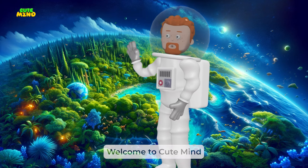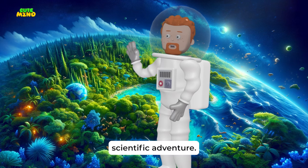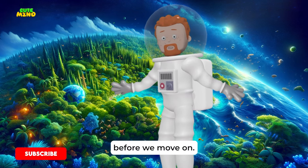Hey there, young explorers. Welcome to Cute Mind for another scientific adventure. Please hit that subscribe button before we move on.